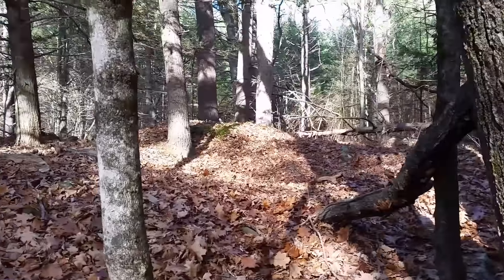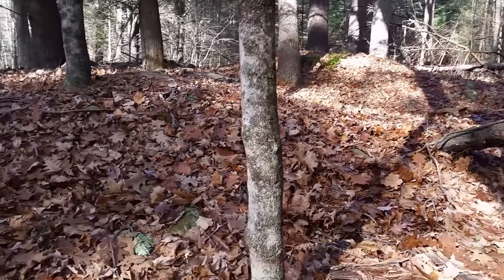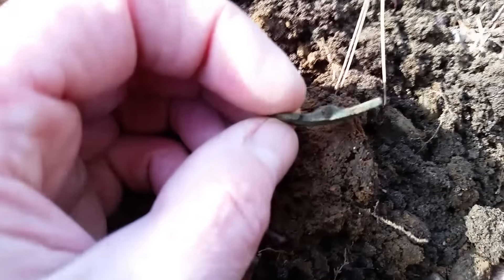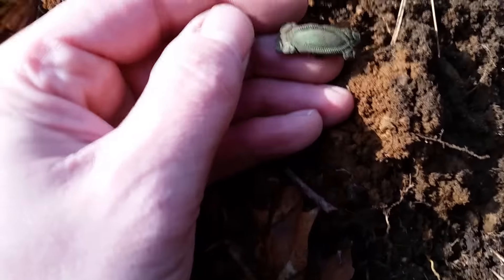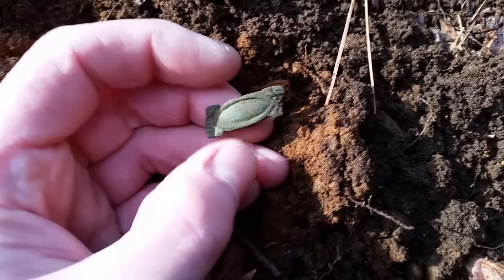I'm meandering around this plowed-over cellar hole — a lot of trash. But I got a little iffy signal in the 30s down about six inches deep. And that's part of a buckle. You can see the broken pin spot there. Beautiful — it's got some weight to it even though it's a little piece. I wish I had gotten the whole one.